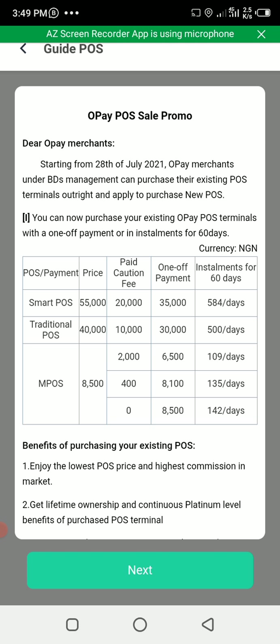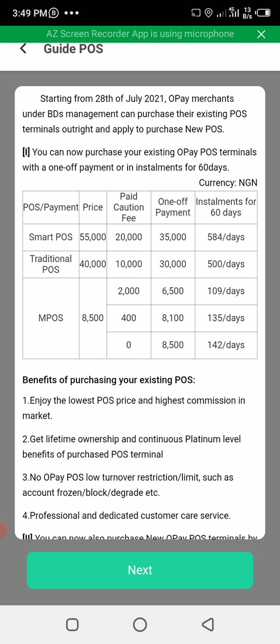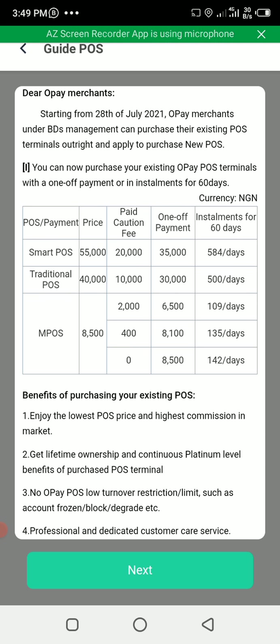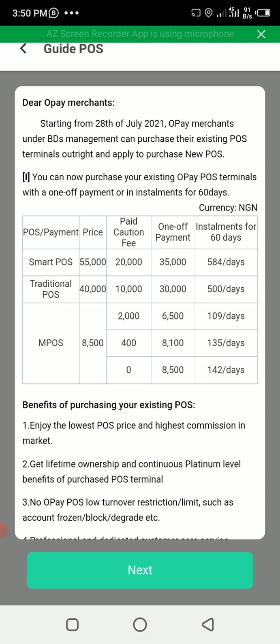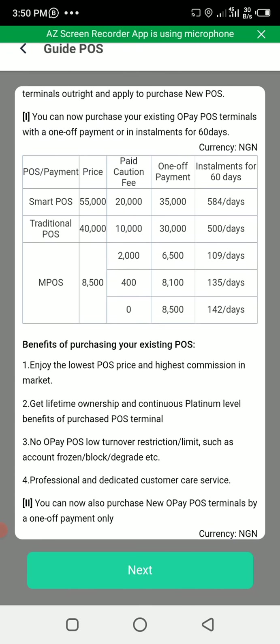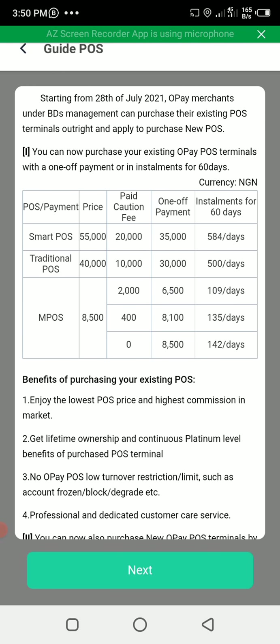If you got your OPay Mini POS when it was free, you are going to pay 8,500 naira to own it completely. This means nobody will disturb you for any target or for not using the POS — you own it completely. For OPay Traditional and Android, these are the prices to complete payment. If you got the OPay Android when it was 20,000 naira, you have to pay 35,000 naira to own it. If you got Traditional for 10,000 naira, you have to balance 30,000 naira. You can pay it all at once or ask them to remove it in small daily amounts.